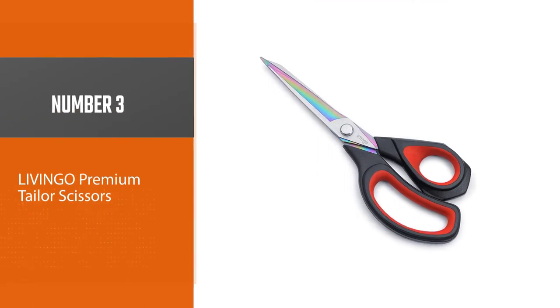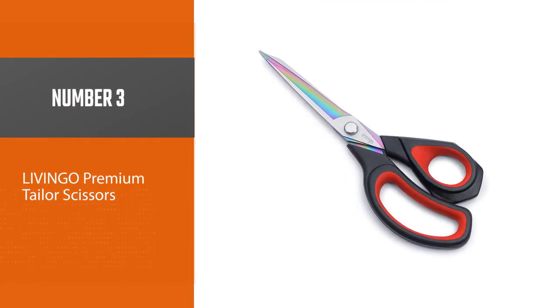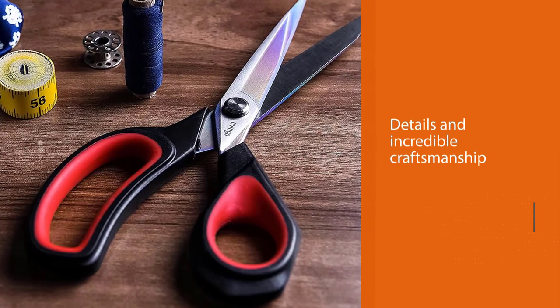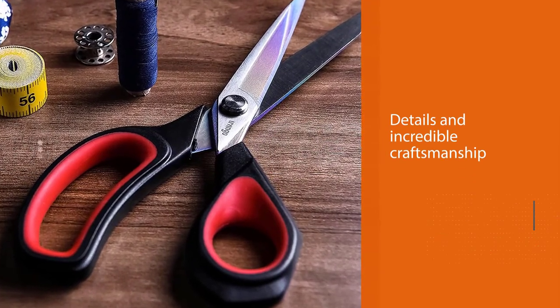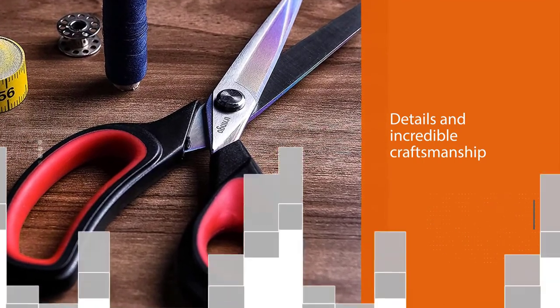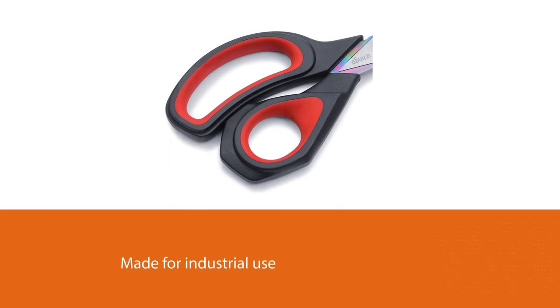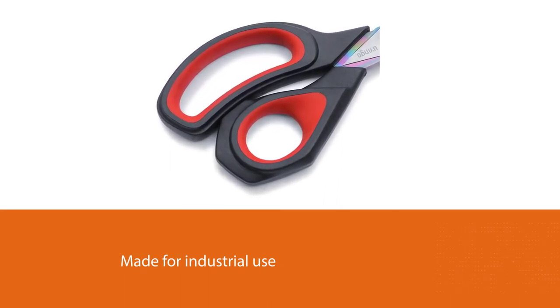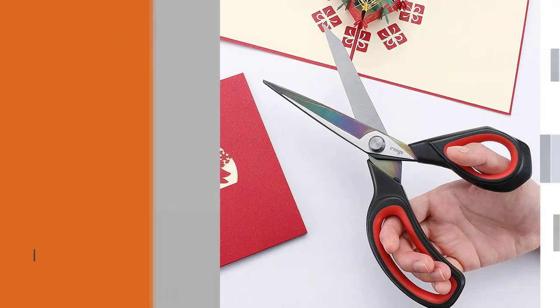Number 3: Livingo Premium Tailor Scissors. The Livingo Premium Tailor Scissors are some of the best scissors for people who always have to cut things. They have fine details and incredible craftsmanship. The blades on these scissors are titanium and they have Teflon coatings. This feature makes them very thick, and you can be sure you won't lose your blades to corrosion.